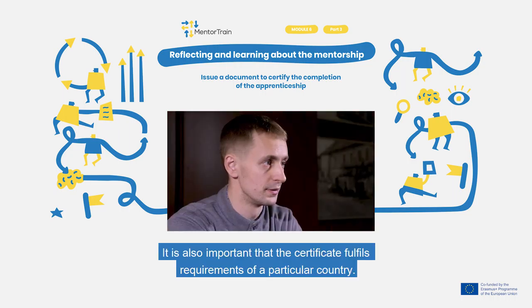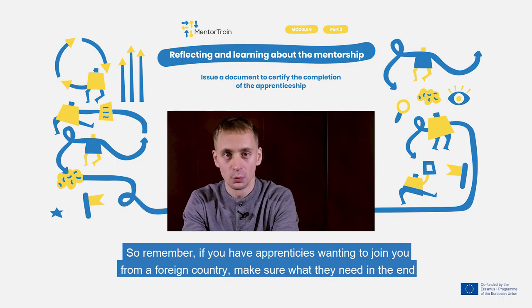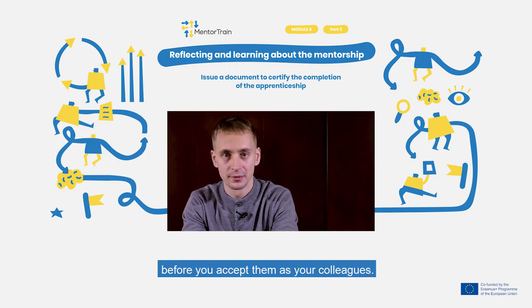It is also important that the certificate fulfills the requirements of a particular country. So remember, if you have apprentices wanting to join you from a foreign country, make sure what they need in the end before you accept them as your colleagues.